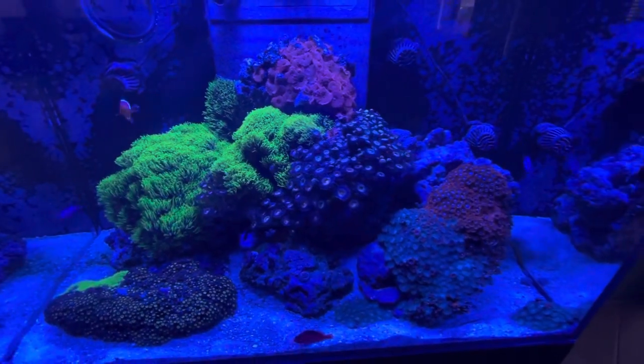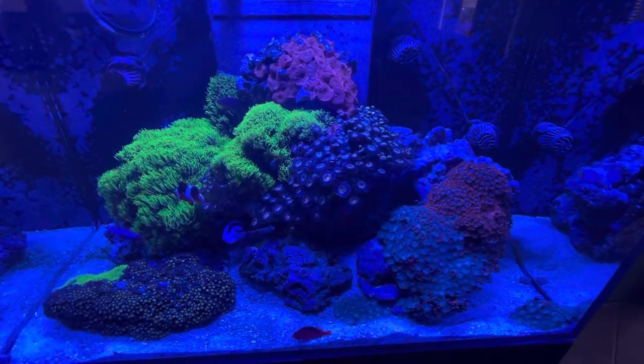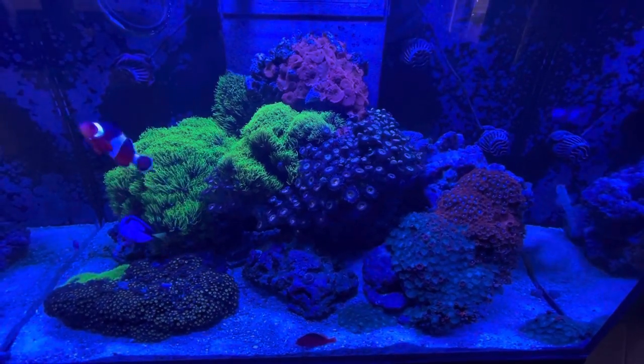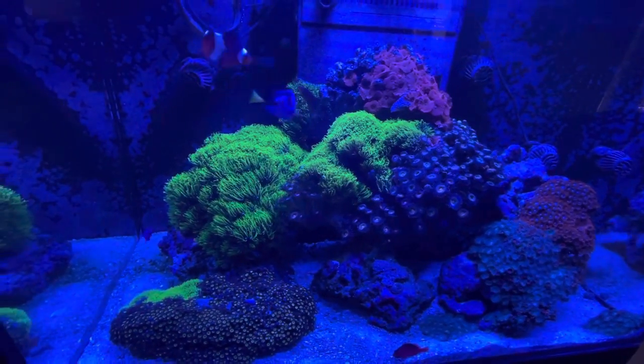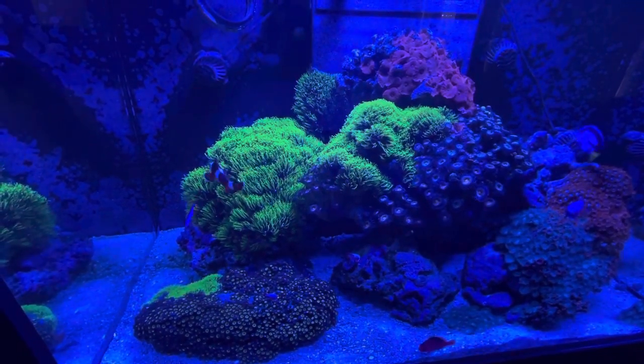I just wanted to give you a quick update on how the coral is coming along. I've been without the algae scrubber for quite a while and I have absolutely no issues with my water quality or algae.